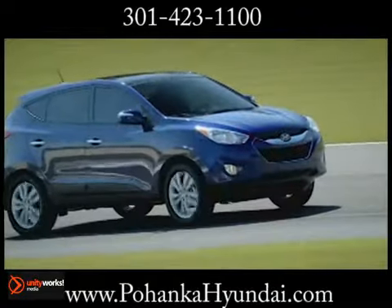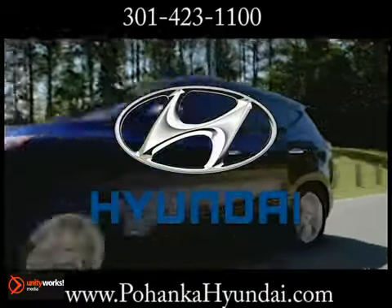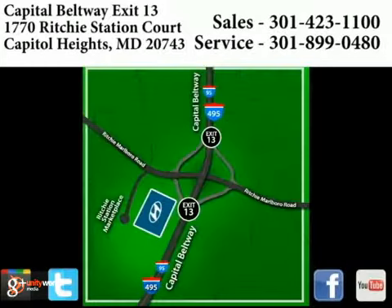The 2013 Hyundai Tucson: more of what you want, less of what you don't. Visit Pohenka Hyundai, King of the Beltway, today. We're conveniently located on the Capitol Beltway at exit 13, 1770 Ritchie Station Court in Capitol Heights, Maryland.